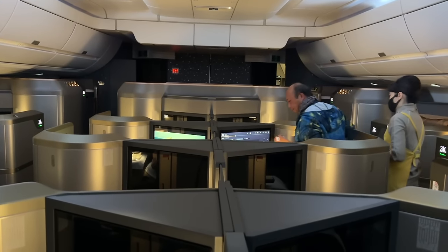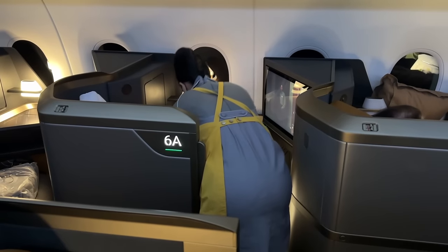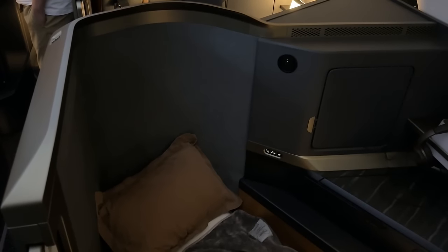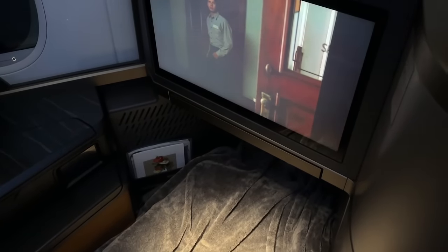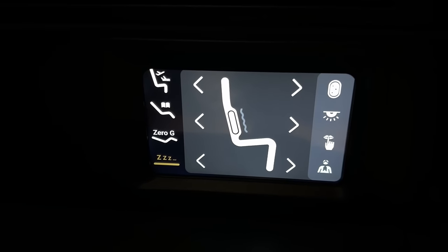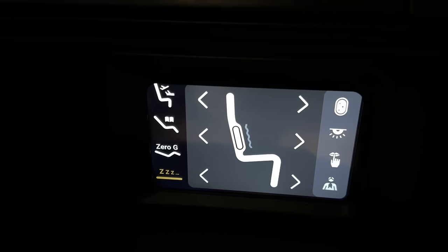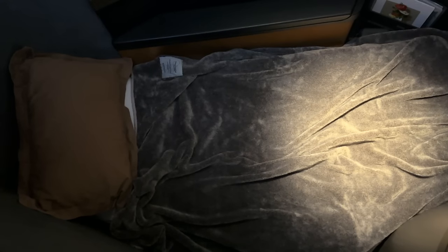After all that great food, it was time for bed. The crew brought over another hot towel after the meal, offered a turndown service, and brought over a mattress pad. It wasn't necessarily the thickest one ever, but it did cover the gaps and lumps, and at least the seat itself was super comfortable. By adding the comforter and pillow you can make a pretty darn comfortable bed. If you want to make it even better, you can lower the armrest and make an even wider surface. The footwell was great for sleep too — it was plenty deep, tall, and wide, and I found it easy to sleep in any position. I used the seat panel to engage do-not-disturb mode and shut my door for sleep, where I was able to sleep for about six hours until my alarm went off — truth be told, I could have slept the rest of the flight.